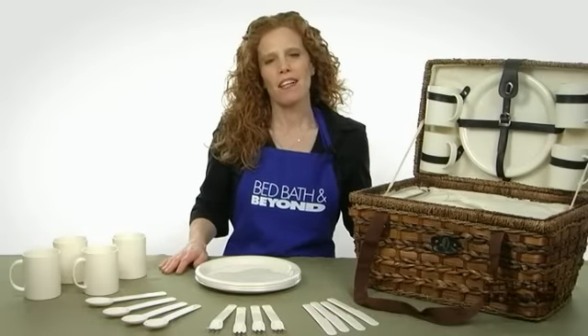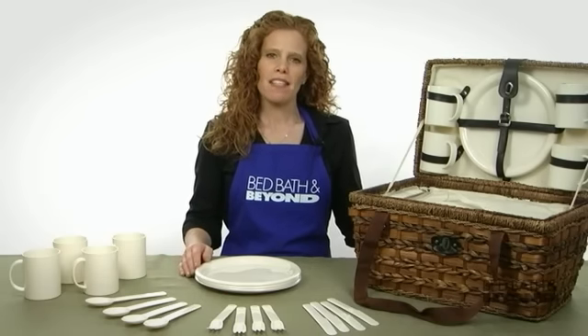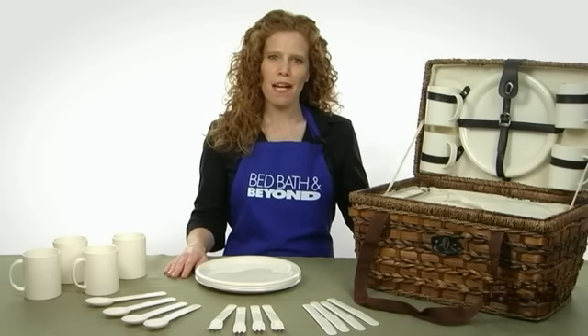Whether you're planning a picnic or you're just looking for the perfect gift, especially for the bride and groom, this picnic basket is a great choice. The 21-piece insulated bamboo picnic basket is available online at Bed Bath & Beyond.